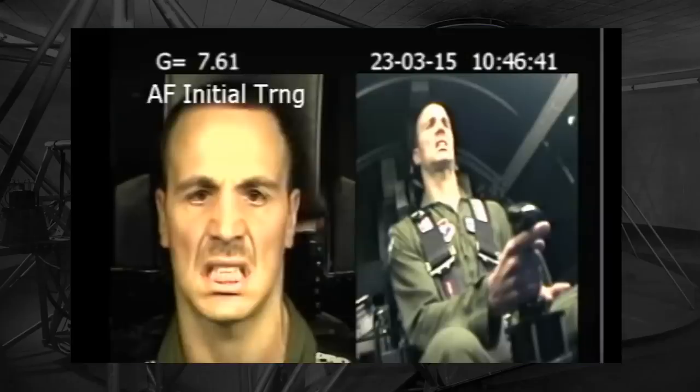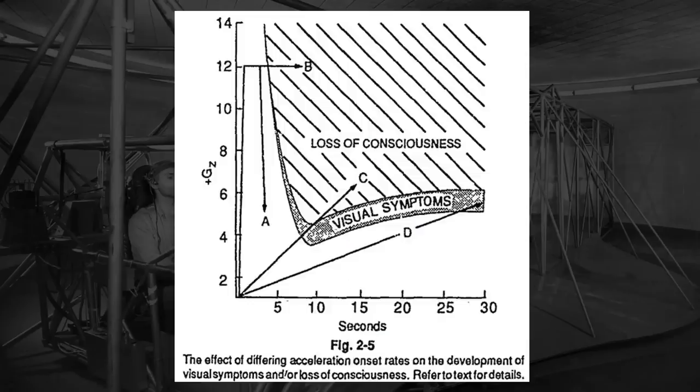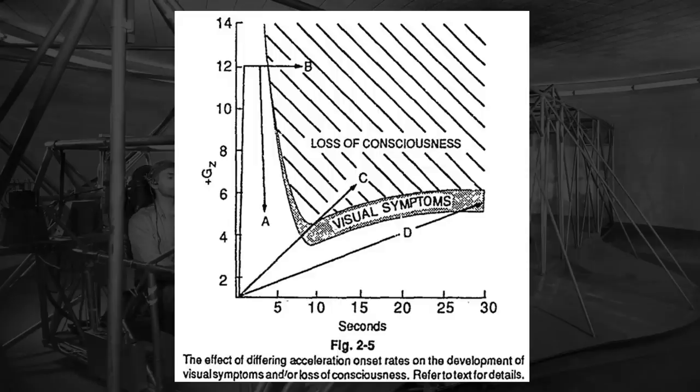When engaging in high speeds or sharp maneuvers, the G-force a pilot experiences increases, and depending on the maneuver or speed, it can be dangerous or even deadly. For pilots, this is most often caused by increased vertical G-forces, which means that the force is parallel or aligned with the spine, forcing blood away or towards the brain. When blood rushes away from the brain, as is most common, the pilot can go from losing color in their vision at the less severe end, to falling unconscious or flat-out dying at the more severe end.